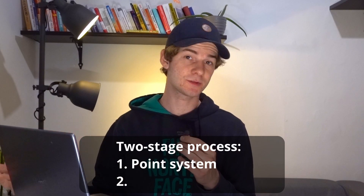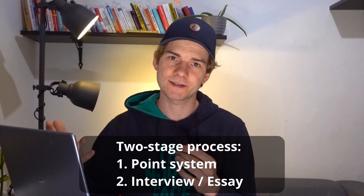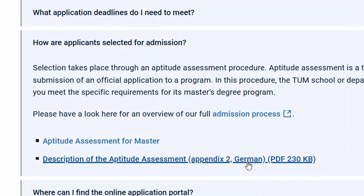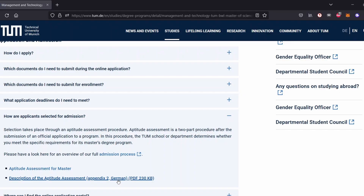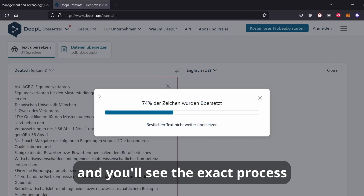The second stage is different for each program and can, for example, consist of an interview or an essay. To find out the detailed approach of the Aptitude Assessment, click on the link description of the Aptitude Assessment. It might be possible that it is only available in German and that the English one is a bit hidden or doesn't exist — but still click on it. You can copy it into a translator and you will see the exact process.